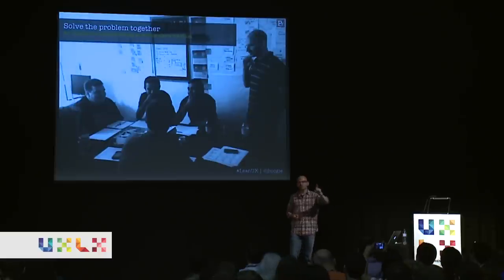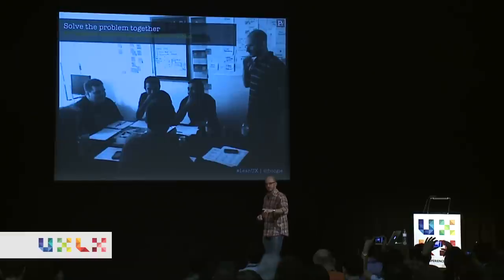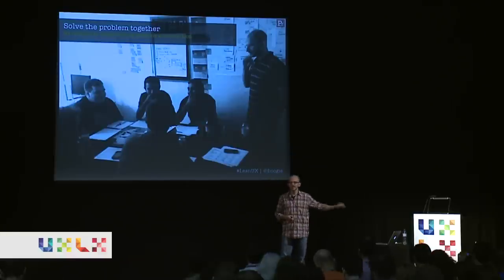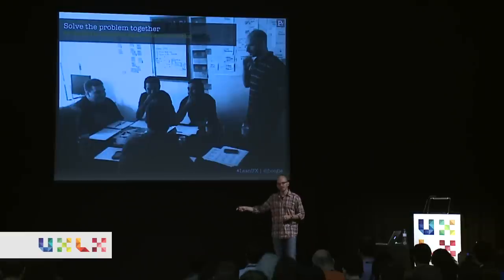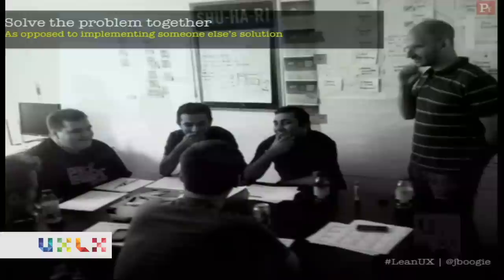I'll give you five specific tactics for how to make Lean UX work in your organization — things you can do on Monday. The first tactic is: solve your problems together. Teams are far more motivated to build solutions they came up with than to build a solution you hand to them. Give a cross-functional team a problem to solve, let them solve it, come up with their solution, and build it. They'll be far more productive, efficient, and enthusiastic — plus they start to understand each other, know where everybody's coming from, and build that shared understanding.